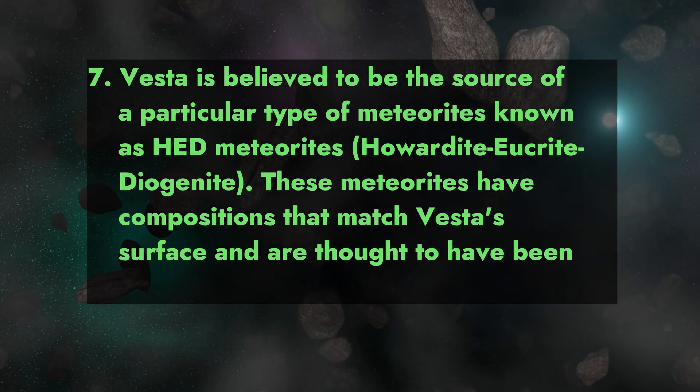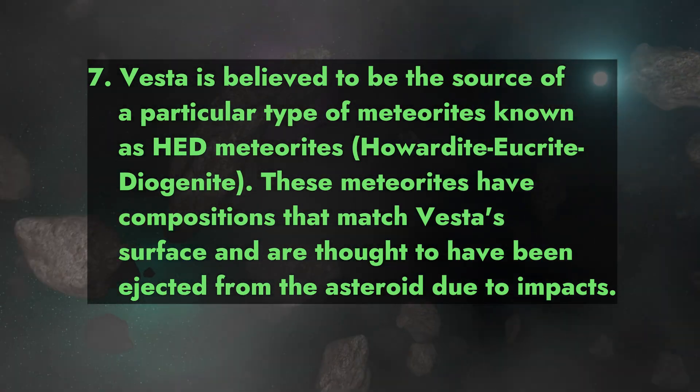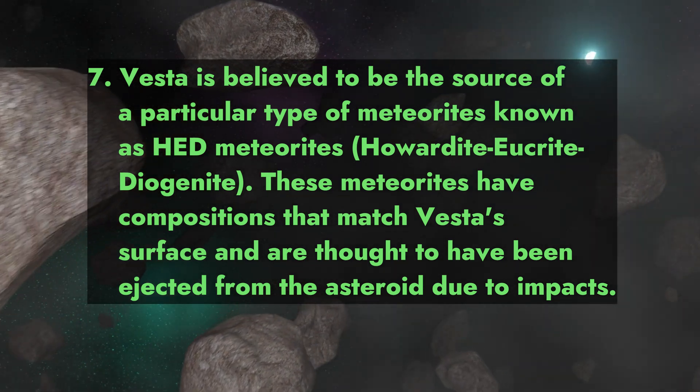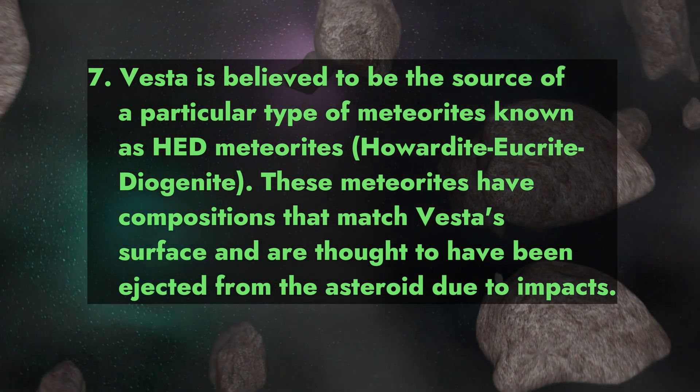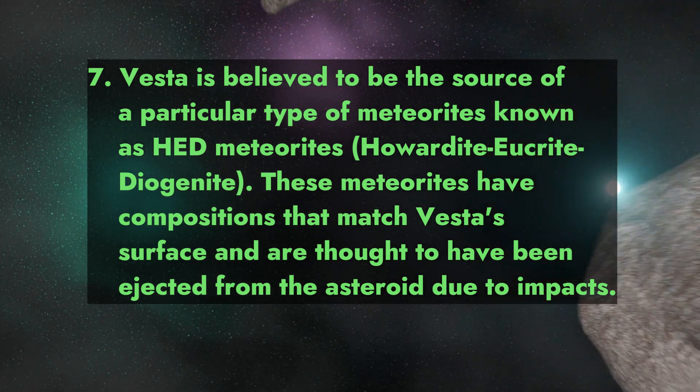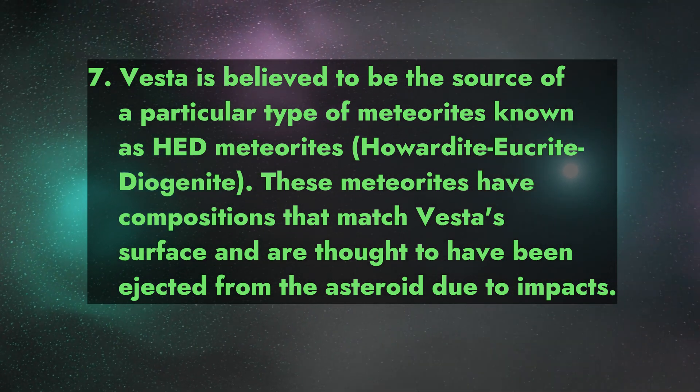Fact 7: Vesta is believed to be the source of a particular type of meteorites known as HED meteorites — Howardite-Eucrite-Diogenite. These meteorites have compositions that match Vesta's surface and are thought to have been ejected from the asteroid due to impacts.